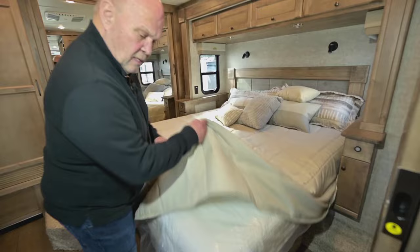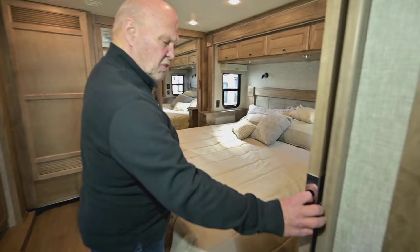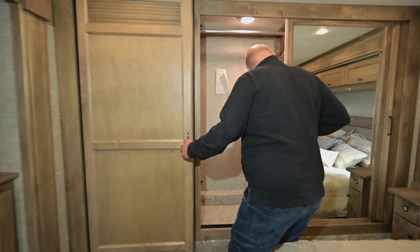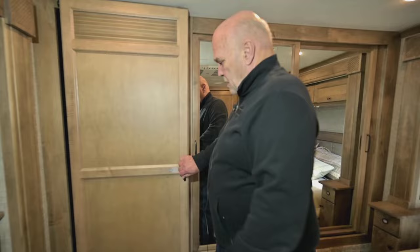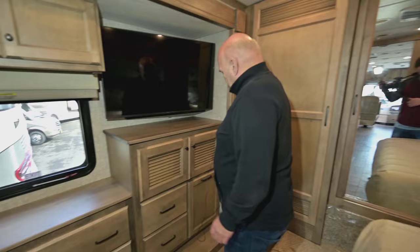Back here you have a good memory foam bed — Tiffin doesn't skimp on the beds. You have inverted outlets by the bed and a place to charge your phones. Tiffin's are all solid wood, no wrap, which is good for privacy and quiet. Back here you have a closet that lights up when you open it, with a lot of rod length and nice lights. Over here you've got a washer/dryer. There's also a dedicated spot for your dirty clothes.